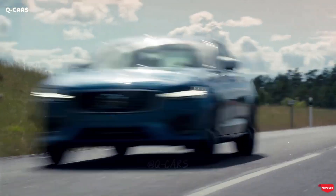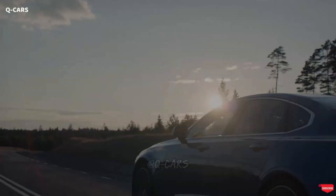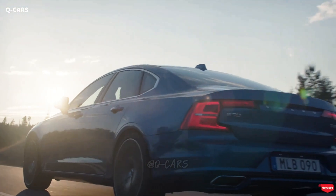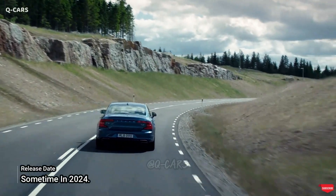Keep in mind that the S90 PHEV may qualify for a federal tax credit. The Volvo S90 sedan has not yet been given a set release date. Although we have not been given a specific date, we expect the car to hit shelves sometime in 2024.